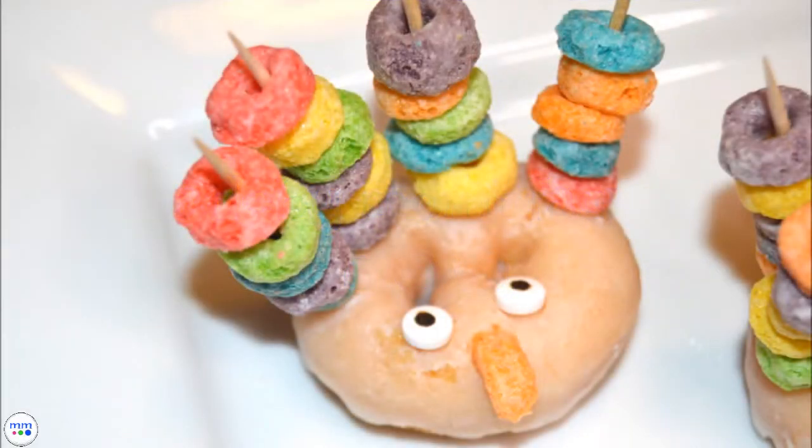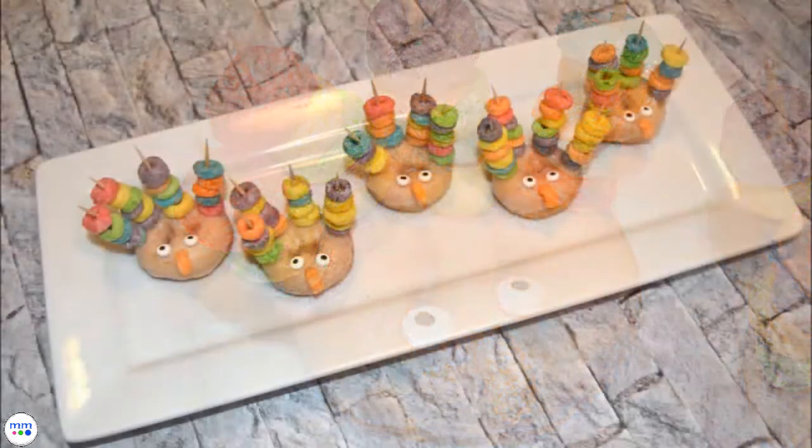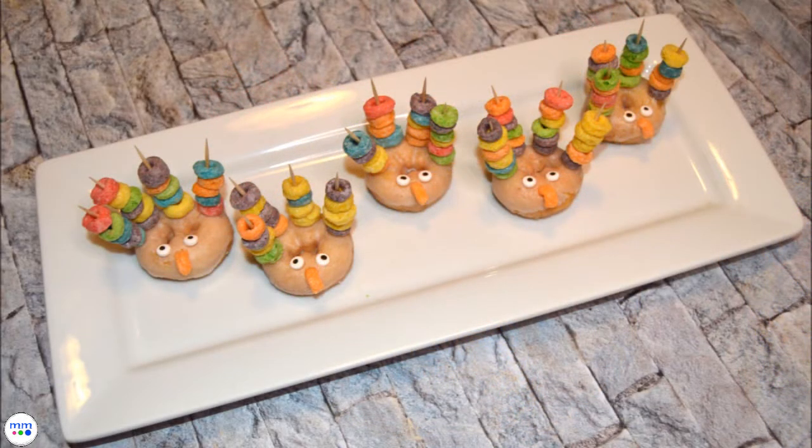These Thanksgiving treats are great for kids to make and eat. What is even better is that toddlers and preschoolers can work on their fine motor skills as they make their own turkey donut.